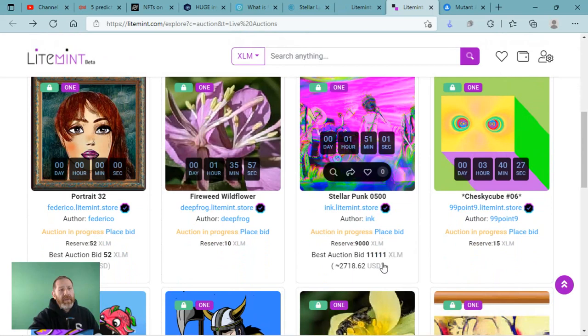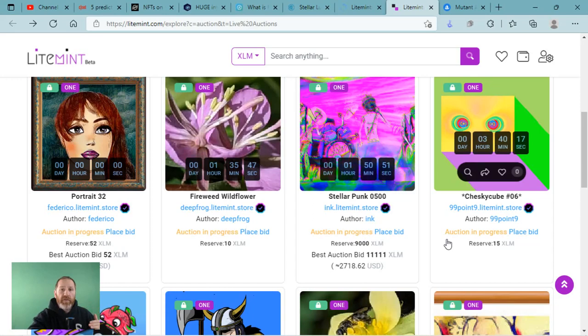I've got a whole bunch of auctions right now up on the screen for you to take a look at. This one right now — the best bid is 11,111 XLM. This is definitely something big that needs to be explored further on the Stellar chain.